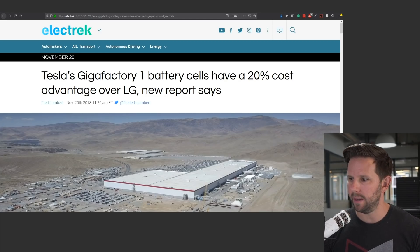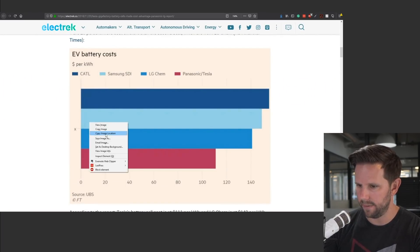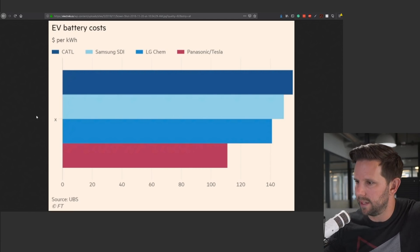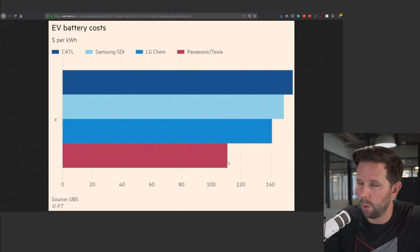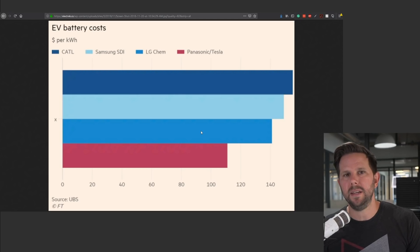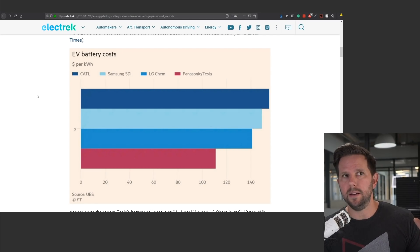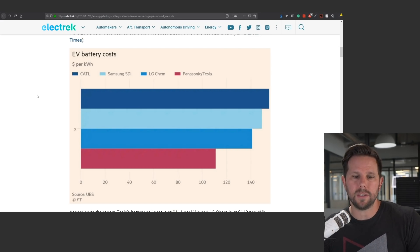The interesting thing about it is that if this is true, that they have a 20% cost advantage, that is massive. There's a chart here showing EV battery costs — you can see how big of a difference the Tesla bar is, how much lower — in this case, lower is better — compared to LG Chem, which would be the next one. This is one of those behind-the-scenes numbers that plays a much bigger role than you actually think, because this is where profit and everything else is able to generate from, and this is still a huge percentage of the cost of the vehicle.